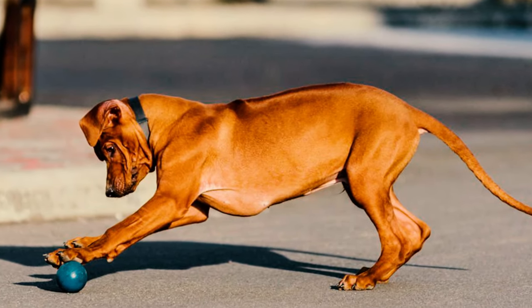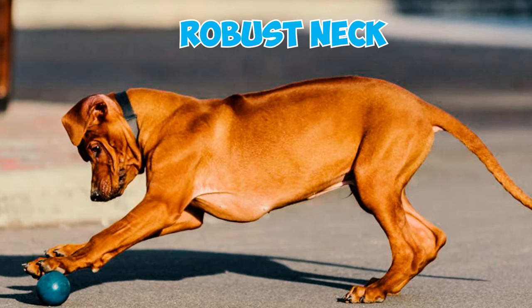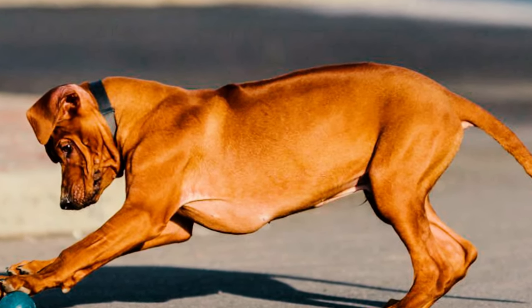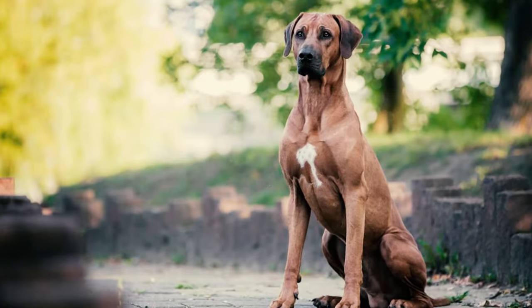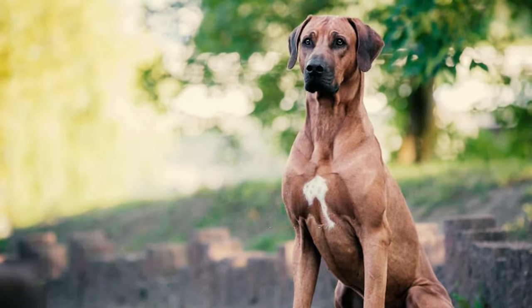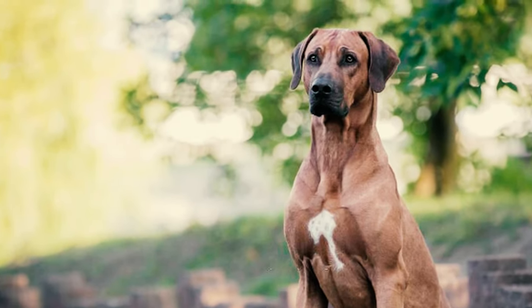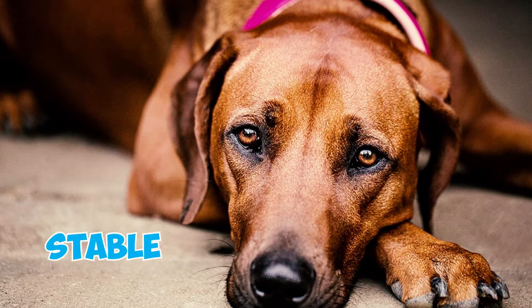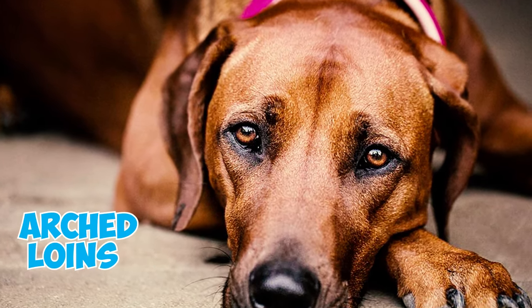Number 8: The Rhodesian Ridgeback possesses a reasonably lengthy and robust neck, free of throatiness, maintaining harmony with the dog's overall look. Number 9: Their chest is deep and spacious, without excessive width, accompanied by moderately well-sprung ribs that aren't perfectly rounded, contributing to the breed's agility. Their back is strong and stable, with muscular and slightly arched loins.